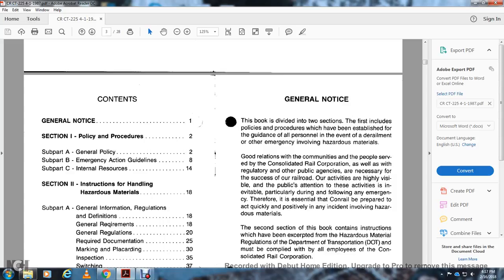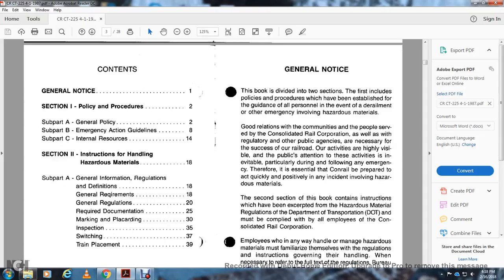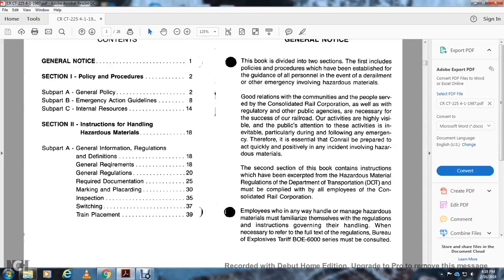Good relations with the communities and regulatory and public agencies are essential for the railroad's activities, given their high visibility with the public. It is essential for the railroad to prepare to respond quickly and positively to any hazardous material incident. The second section contains instructions covering hazardous material regulations from the Department of Transportation. All employees who handle hazardous material must familiarize themselves with these regulations, and refer to the Bureau of Explosives tariff BOE 6000 series when necessary.